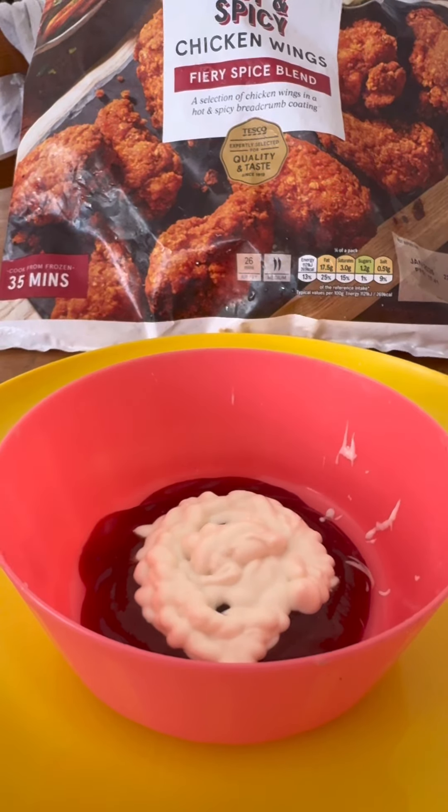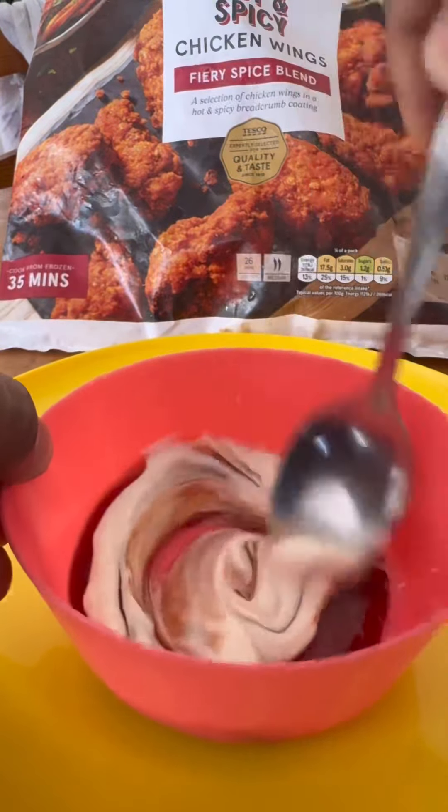We are going to mix the tomato and ketchup with mayonnaise. We are going to make the sauce.